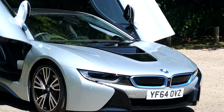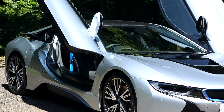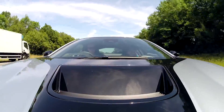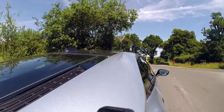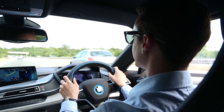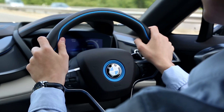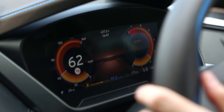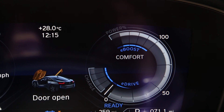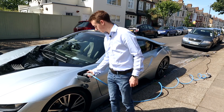At 1,500 kilograms the i8 certainly isn't light, but the electric motor's instant torque and the low-down grunt of that turbocharged Mini engine help disguise the weight well. The i8 hits 60 miles an hour in 4.4 seconds and is electronically limited to 155. It pulls strongly in any gear and the brakes are excellent, providing much more feel than any Tesla. Driving with Sport mode switched on charges the batteries in around an hour.